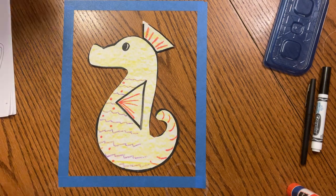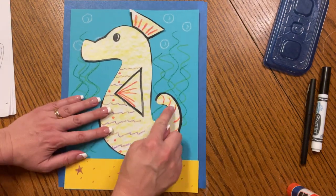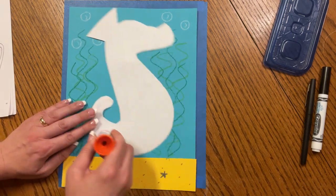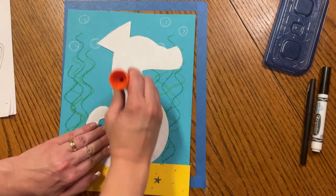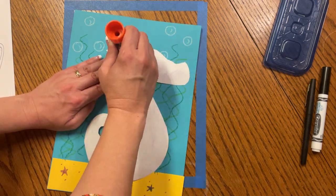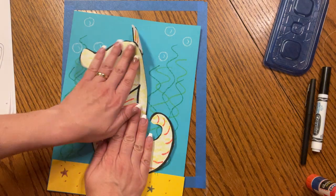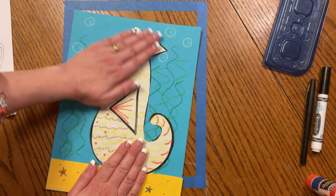Now we have our cute seahorse. Let's go ahead and glue it on our page — make sure the tail is here by the seaweed so your seahorse doesn't float away. The currents of the water push the seahorse from side to side because the seahorse is very small and light, so it's pretty smart. It'll hang on to the seaweed, and they'll even hang on to each other so they don't float away from each other. Let's go ahead and place our seahorse down. Rub, rub, rub.